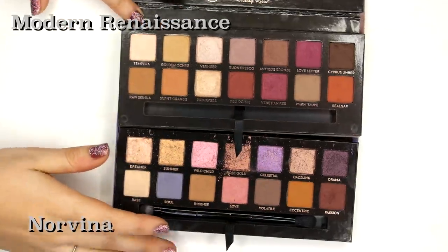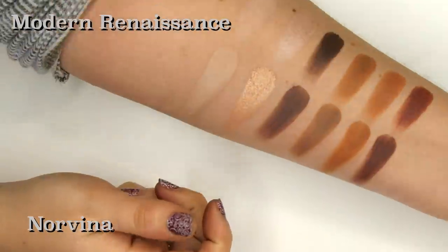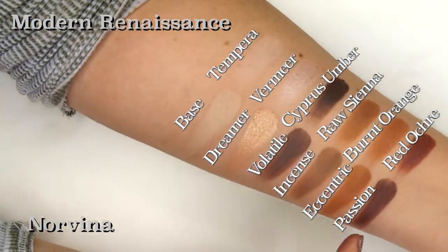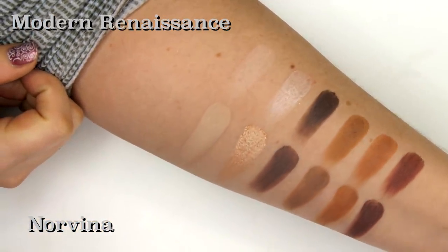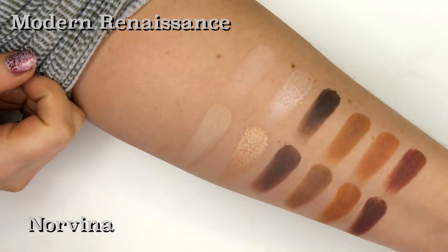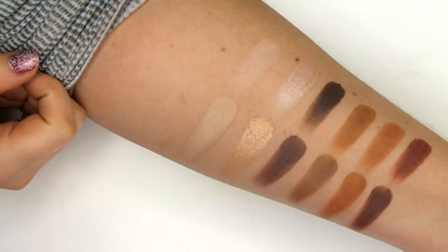Now we're going to look at the similarities between Modern Renaissance and Norvina. There are more than I thought. These two here and these two here really aren't dupes, but they might be able to be used for similar purposes. Definitely more than I thought, but at the same time they are quite different palettes.